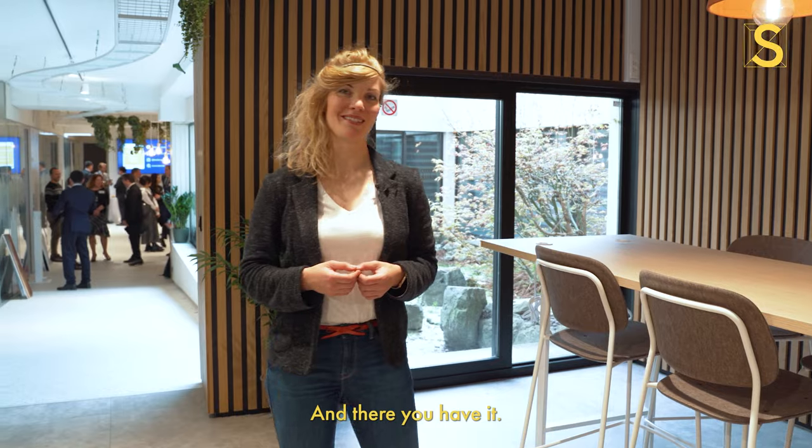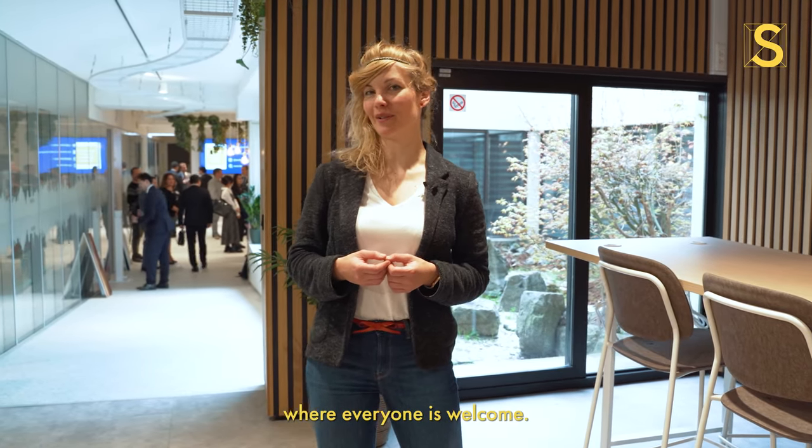And there you have it — a great place in the center of Brussels where everyone is welcome.